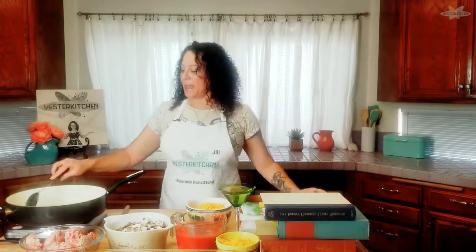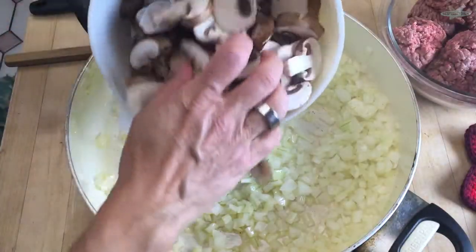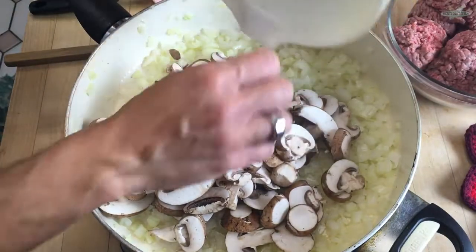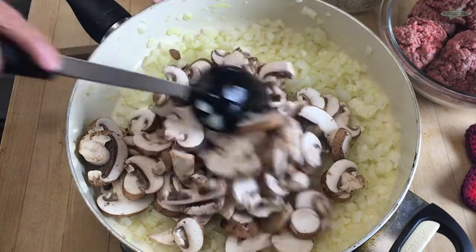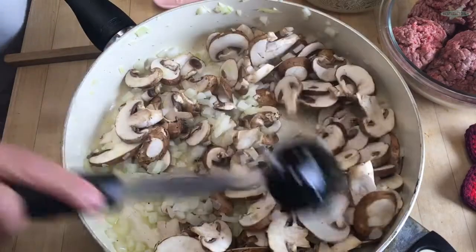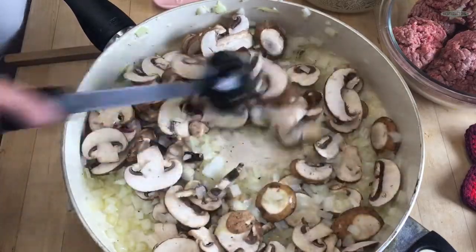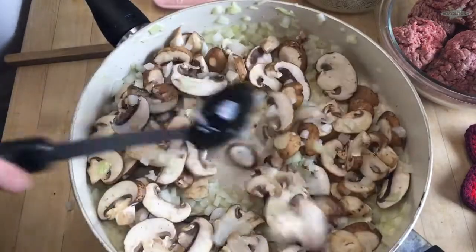It's been about three minutes and the onions are just starting to get translucent, which is exactly what you want. Next we're going to add three cups of sliced mushrooms — I'm using baby bellas, also called creminis or baby portabella mushrooms. Stir this for another five minutes, because mushrooms are mostly water and we need all that moisture to cook out.